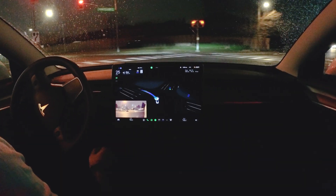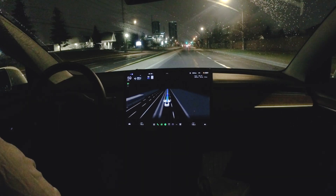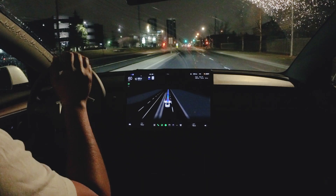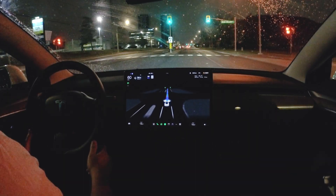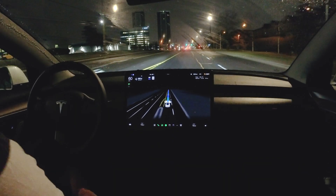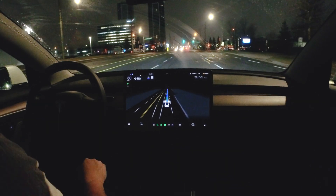It made that left turn pretty confidently — I didn't feel anxious, scared, or fearful. It just made that turn really well. The rain is picking up though, and I'm hoping it doesn't get any worse because that will ruin the test, though it's also a good indication of how well it performs in inclement weather.